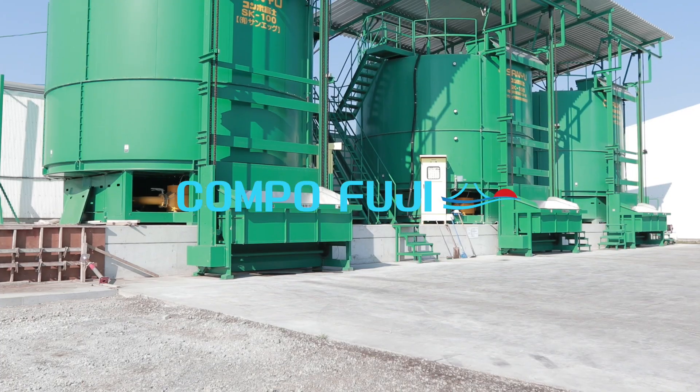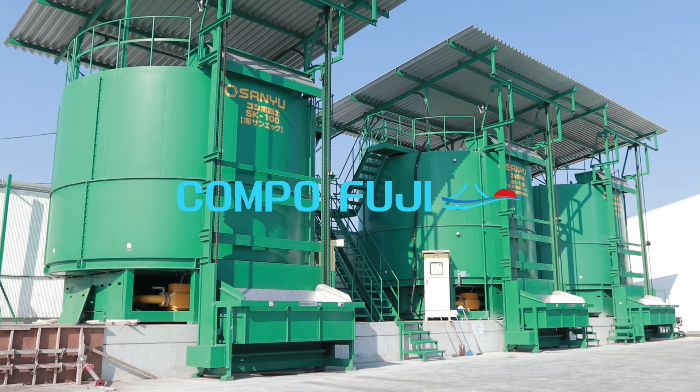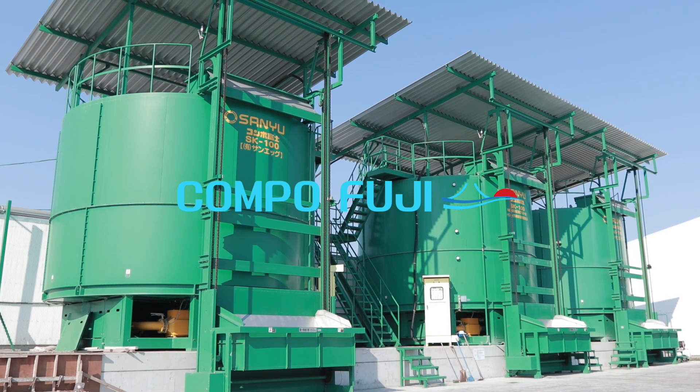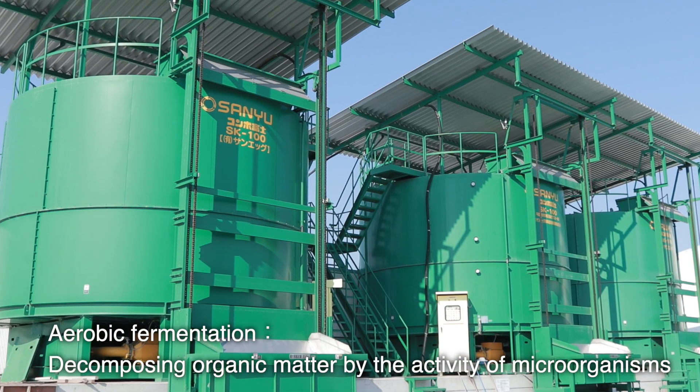Kampo Fuji is a rapid fermentation composting system Sanyu developed. The system composts organic waste in large quantities in a short period with consideration to the environment.